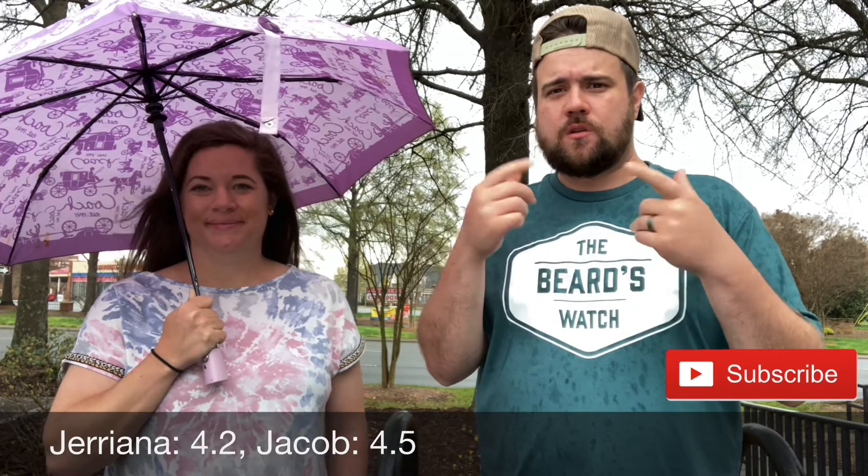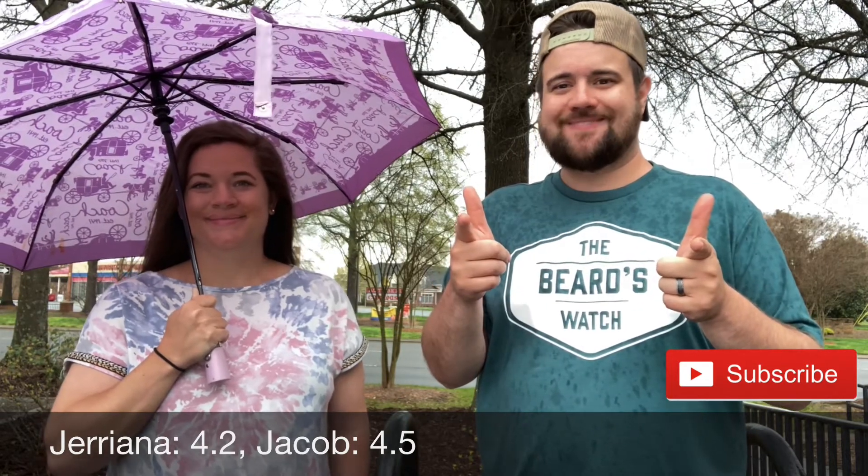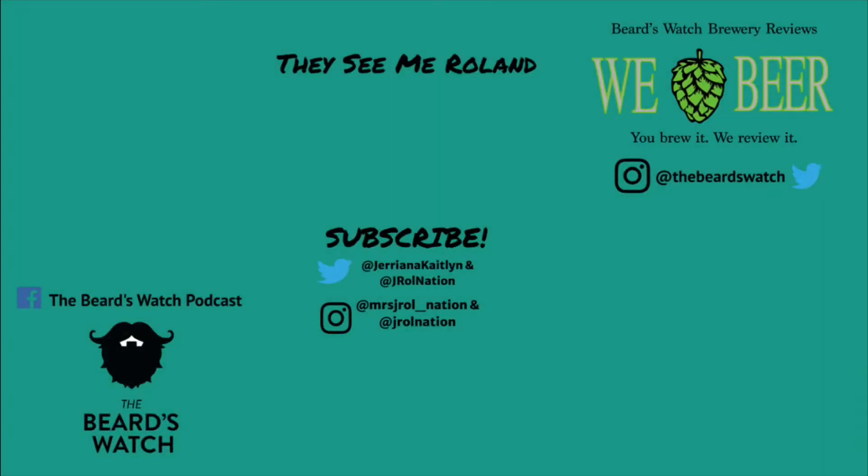You brew it, we review it. Like, comment, subscribe. And until next time — we'll see you next time.